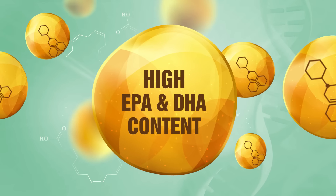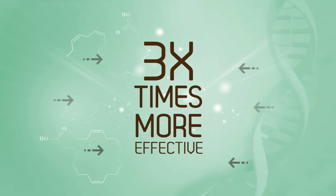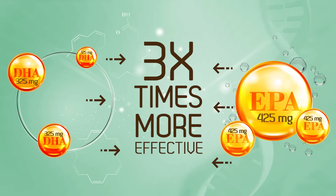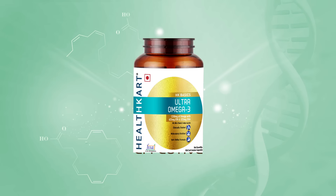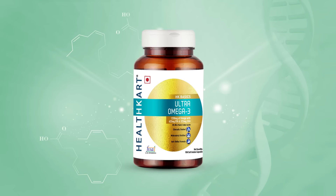Healthcard Ultra Omega 3 is 3 times more effective as it contains 425 mg of EPA and 325 mg of DHA, with the added advantage of Vitamin E.